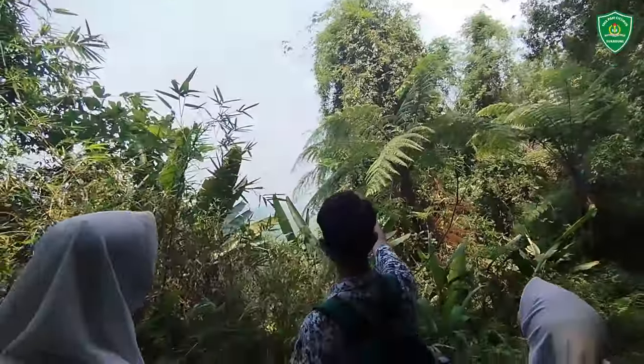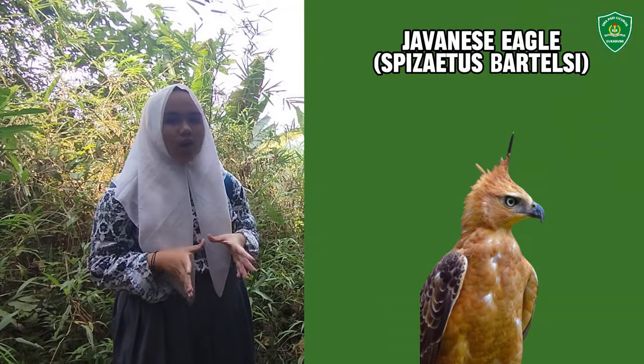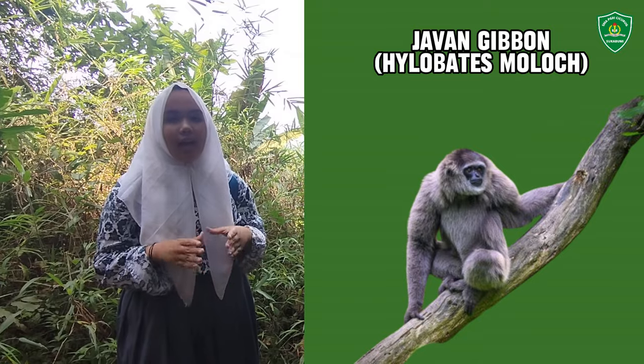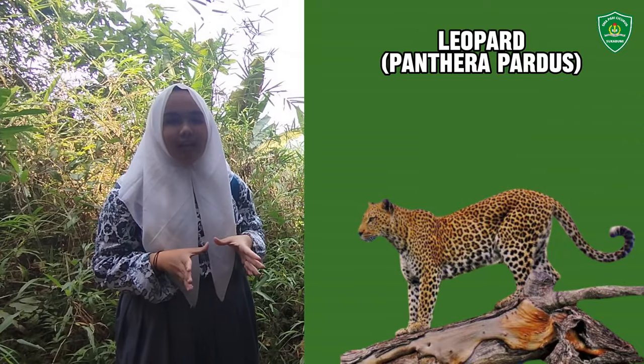The Bodogol Conservation Education Center also observes flora and fauna that live in this forest. Several types of endemic animals are Spizaetus bartelsi — the Javan eagle — Hylobates moloch — the Javan gibbon — and Panthera pardus, the leopard.